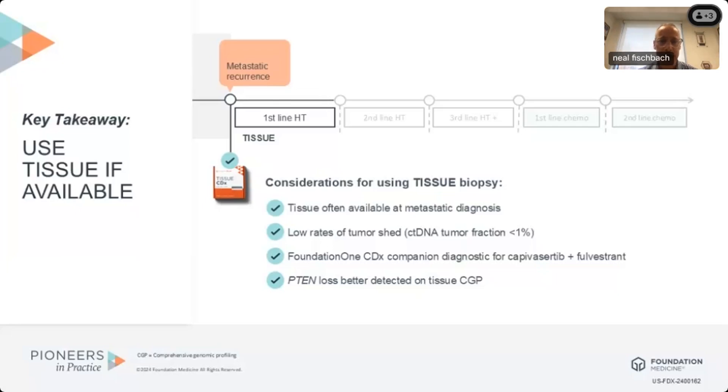It's also important to recognize that at the time of initial diagnosis, if a patient has a relatively low level of metastatic disease and a low rate of tumor shedding, their ctDNA tumor fraction — that's the amount of tumor-related ctDNA to the total amount of circulating cell-free DNA — may be less than 1%. As we'll see in a moment, that can significantly reduce the sensitivity of molecular profiling to detect genomic abnormalities.